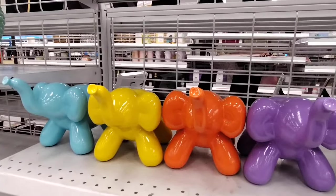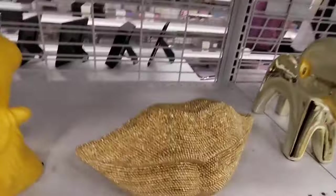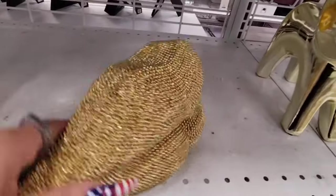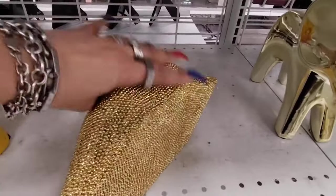Definitely a different aesthetic coming through Ross, but I'm digging it. And look at this — really unique too. The lips in gold, looks like it's beaded. This is going to be $9.99.